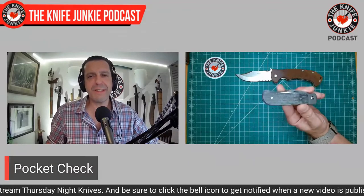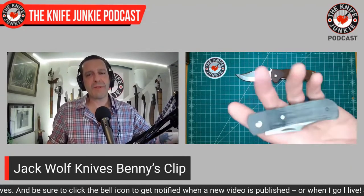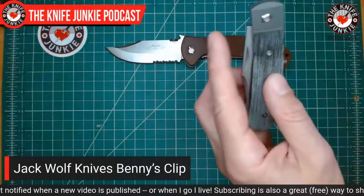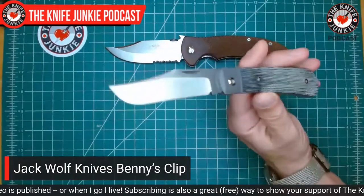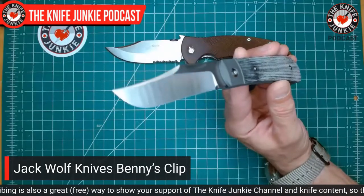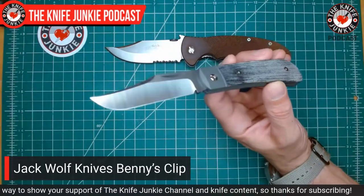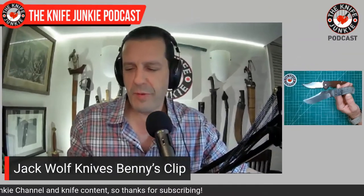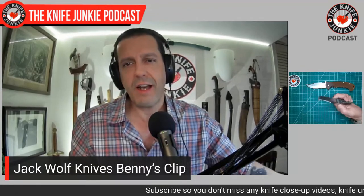Next up, a new one from Jack Wolf Knives — it's the Benny's Clip, Ben Belkin's take on the Lanny's Clip. This is an awesome knife. All six that I've had and use, I carry these things all the time. He definitely resurrected my interest in slip joints, which is deep and storied. I hadn't carried slip joints in about a year, and then these started coming out and I'm hooked again.